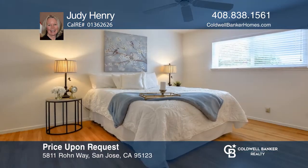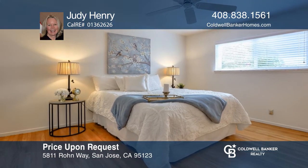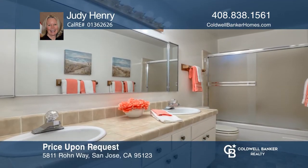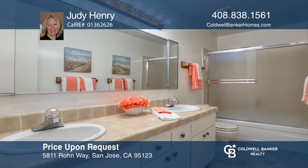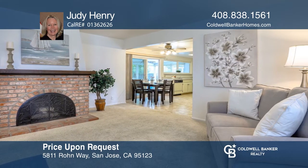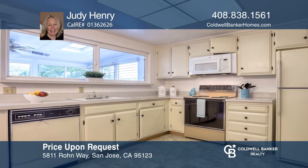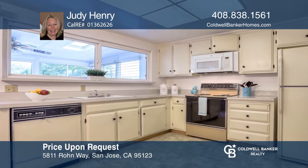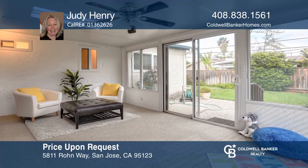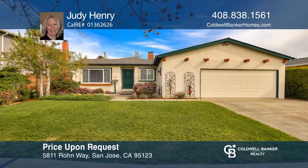During these challenging times, we have made this home easy to preview and sell. This three-bedroom, two-bath home of approximately 1,367 square feet on a generous 5,897-square-foot lot is well-maintained and move-in ready. All the dual-pane windows have newer blinds and interior has been freshly painted. There's a beautiful sunroom off the kitchen. Schedule a showing with Judy Henry today.